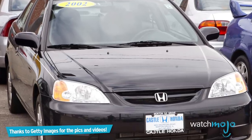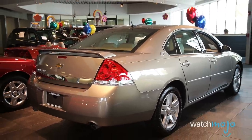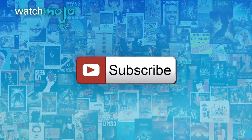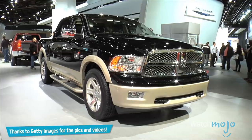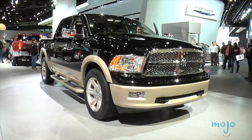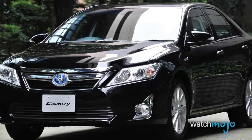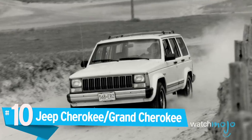If you own one of these cars, you might want to consider theft insurance. Welcome to WatchMojo.com, and today we're counting down our picks for the top 10 most stolen cars. For this list, we'll be taking a more objective stance and looking at the top 10 most stolen cars in the United States. This information comes from the National Insurance Crime Bureau's 2016 Hot Wheels Report.